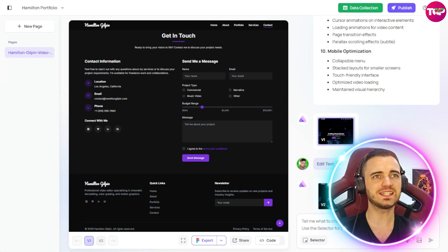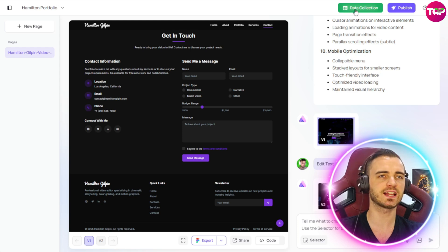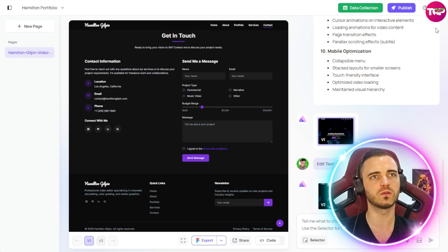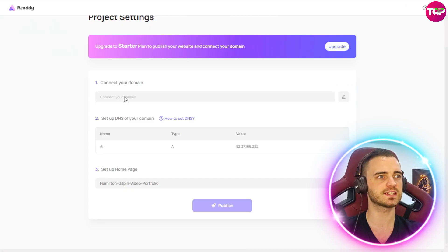Let's talk about the data collection feature, which is another unique feature of the Ready.ai platform. If we click data collection at the top, we can have this form sending information to a Google Sheet or Excel sheet — yes, we can collect people's names and emails so we can retarget them in the future. Really cool feature. If we want to publish the site, we press publish, connect our domain very easily, select which page we want as our homepage, press publish, and it will be set to our very own URL.